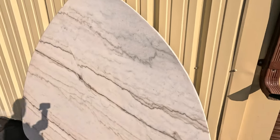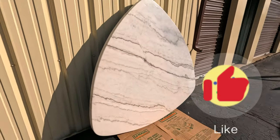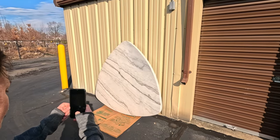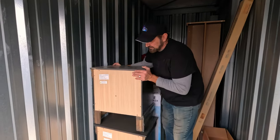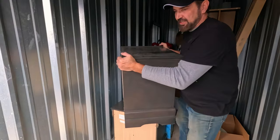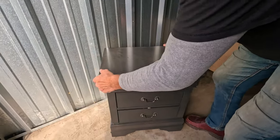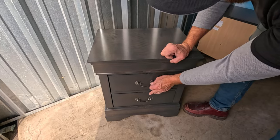It's a beautiful table - definitely going to have to look it up and see how much it's worth. I'll start getting pictures to get this table listed. Let's also look at these other pieces - they look really nice too. I'll set them down so we can get a better look.